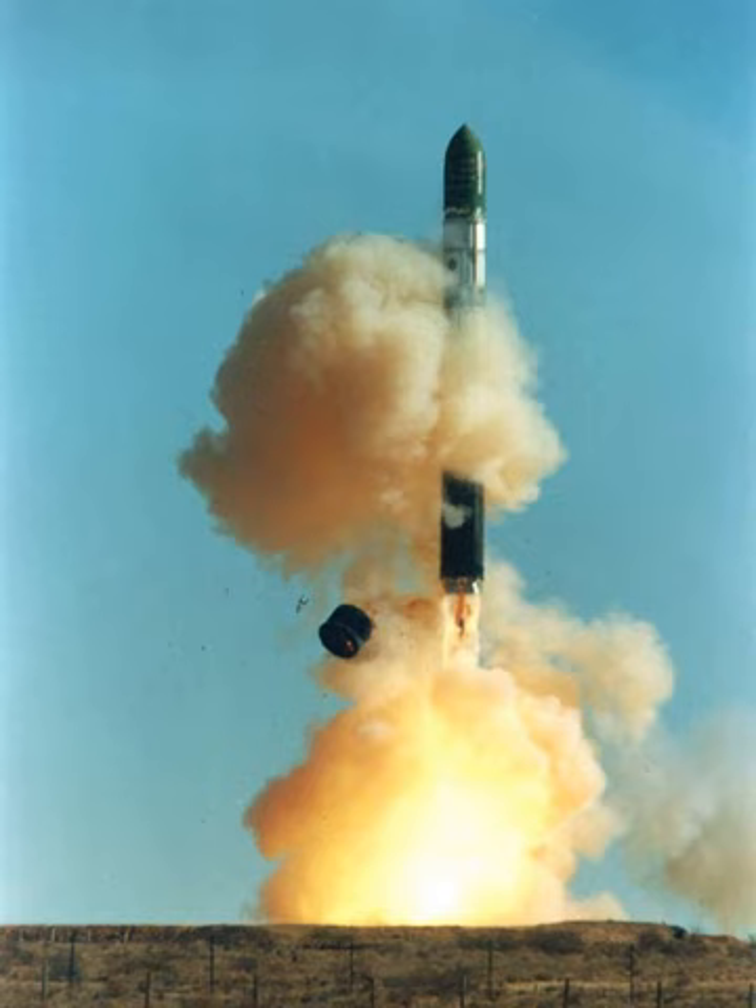Contemporary US missiles, such as the Minuteman III, carried up to three warheads at most. The R-36 became the base for the Cyclone launch vehicles family.